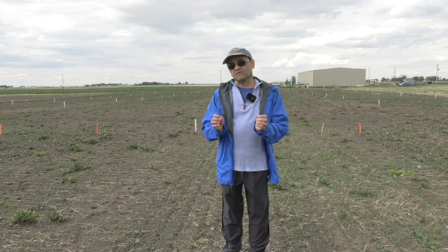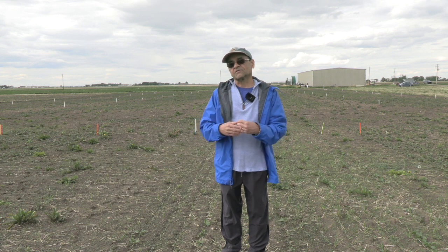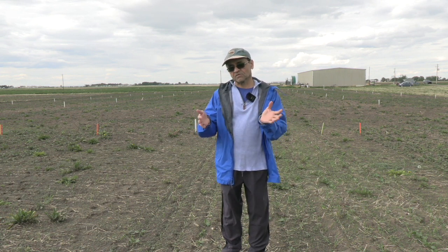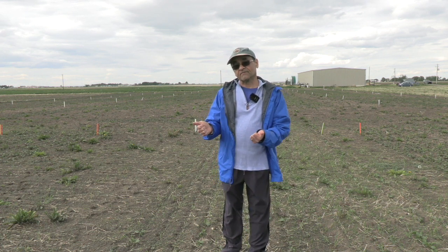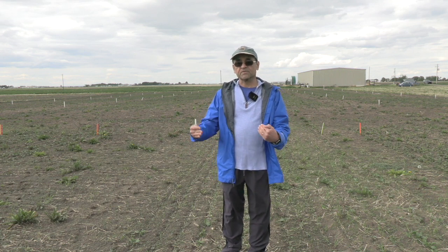We say 25% because flea beetle damage can accumulate very rapidly, especially on a hot day. We say 25% is the time to get out and spray because usually by the time you actually spray, the actual injury to the plant will be much higher than 25%. But we know plants can still tolerate that level of damage, especially with a little rain. If conditions are very dry and the plants are very stressed, they are not able to compensate as much.